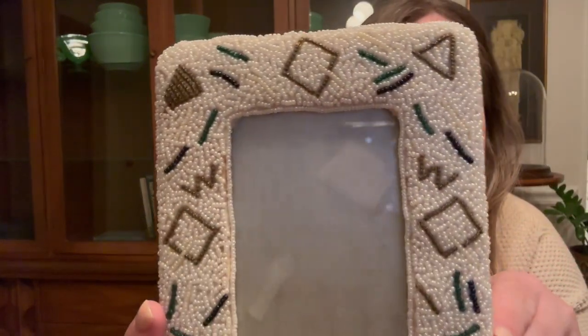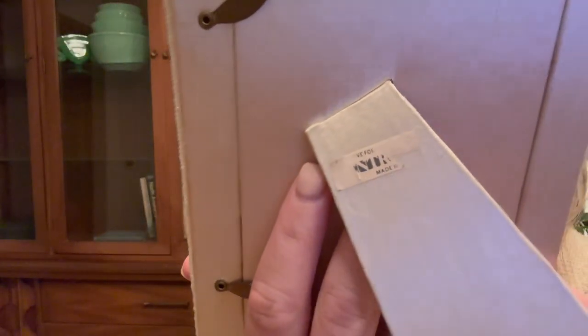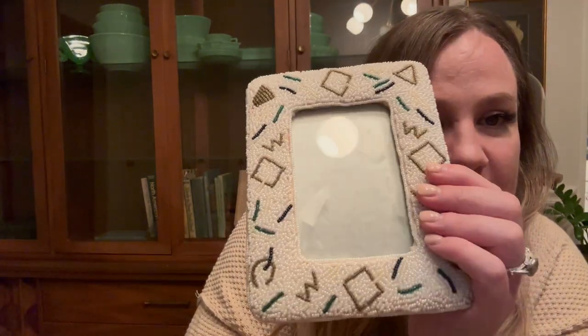The planter was two dollars. The salt and peppers were five dollars each, so ten total. Then I got this little picture frame from Salvation Army — it's seed beads with really cool geometric shapes. It's definitely an older one with a satin backing. I always see seed bead purses which sell pretty well, so I was excited to find the picture frame because it's just so funky and unique. I grabbed it for two dollars.